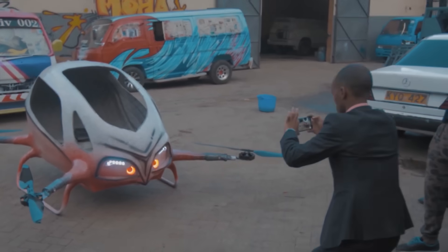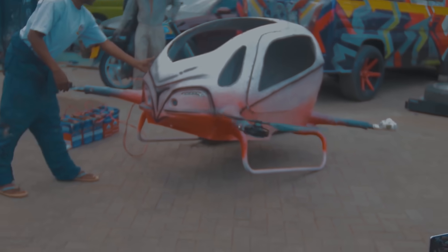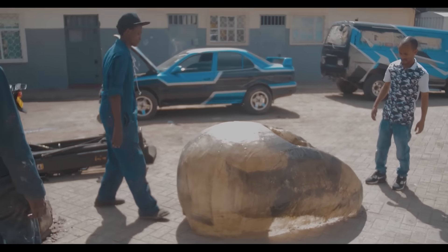Next, we have our first ever passenger drone made in Africa, although it doesn't fly yet. The main intention of this drone is to act as a flying taxi. The good thing about it is that it's fully made of carbon fiber materials, so it should be pretty light to take off, which is also a good sign.